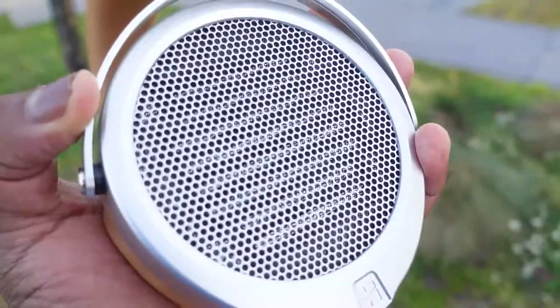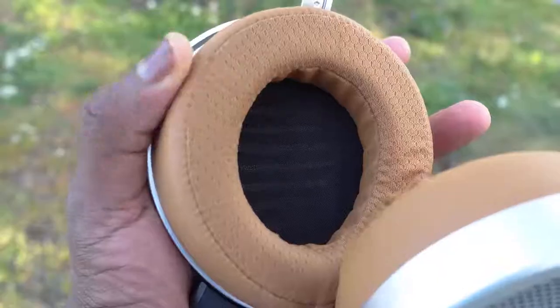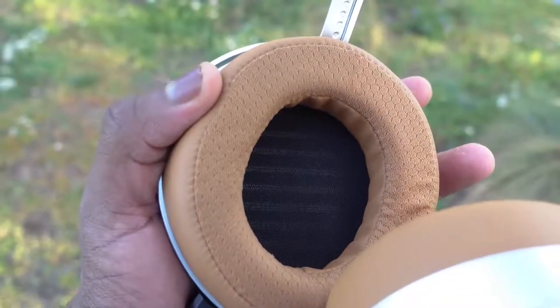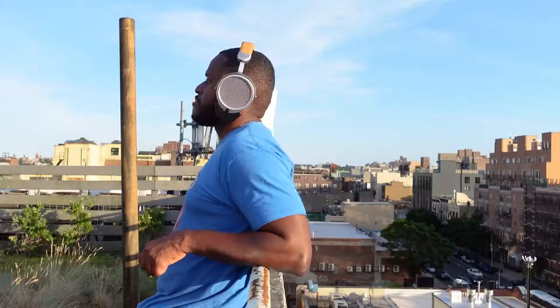The HiFiMan Deva is truly unique. You plug it in, hit the power button, it turns on and syncs quickly to your smartphone. You put these on, you can hear the world around you, and then you press play and get this immersive, rich sound. The planar magnetic drivers do a fantastic job — the highs are great, the lows are fantastic. The mids falter a little bit, but overall it's surreal.